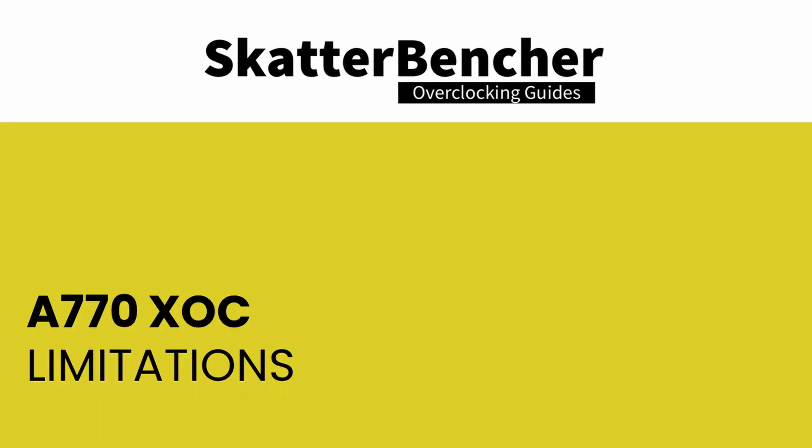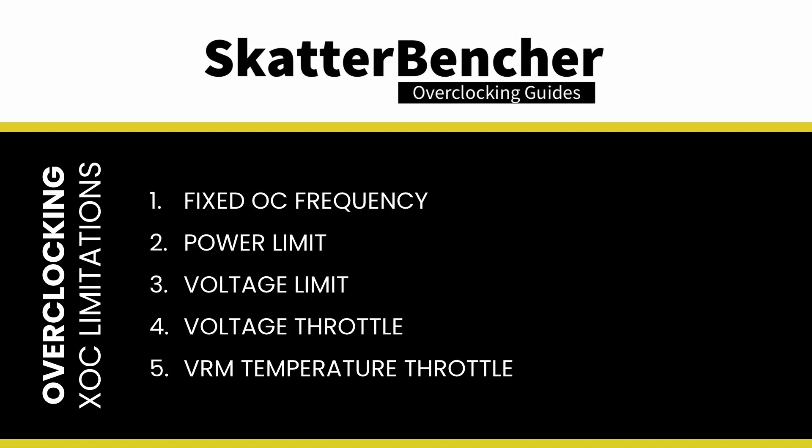The point of this video is not just to show off the results but also to help you understand the limitations of Intel Alchemist when it comes to extreme overclocking. There are five main limitations that you need to know about. I cover the ins and outs of these limitations in my Scatterbencher overclocking guide at length; here I'll keep the explanations as brief and concise as possible.